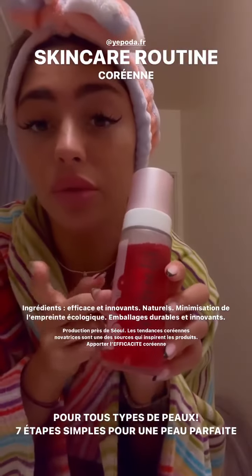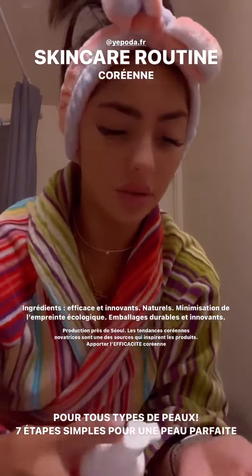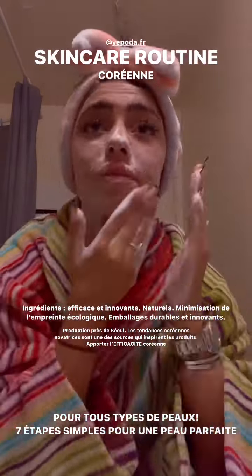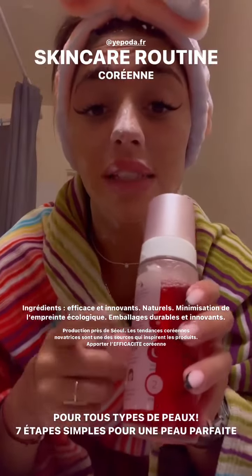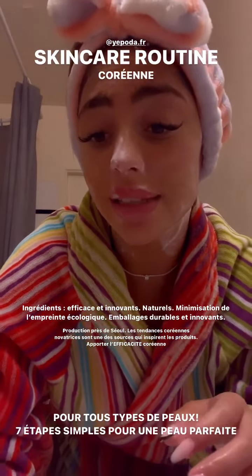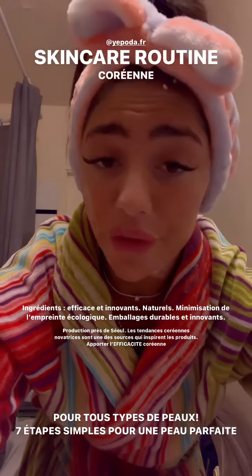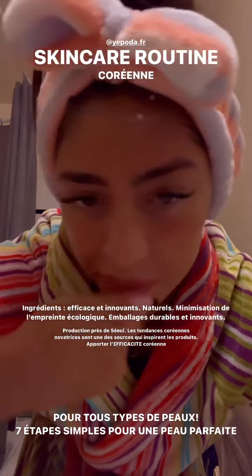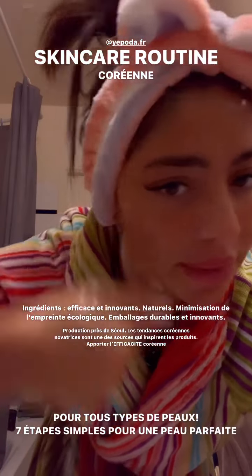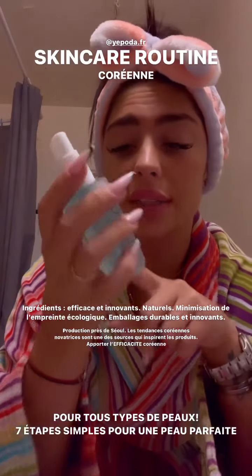On passe au step 2. C'est une mousse pour nettoyer le visage. Ça nourrit, ça protège, ça répare. Et c'est enrichi d'acide polycylique — c'est trop bien pour hydrater la peau, fermer les pores. Et c'est contre le vieillissement de la peau. Ça, c'est pour hydrater, revitaliser et relaxer la peau.